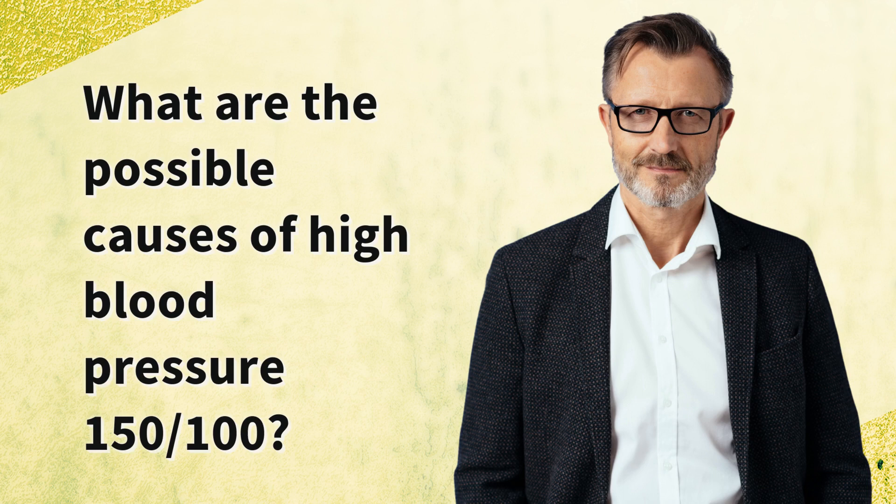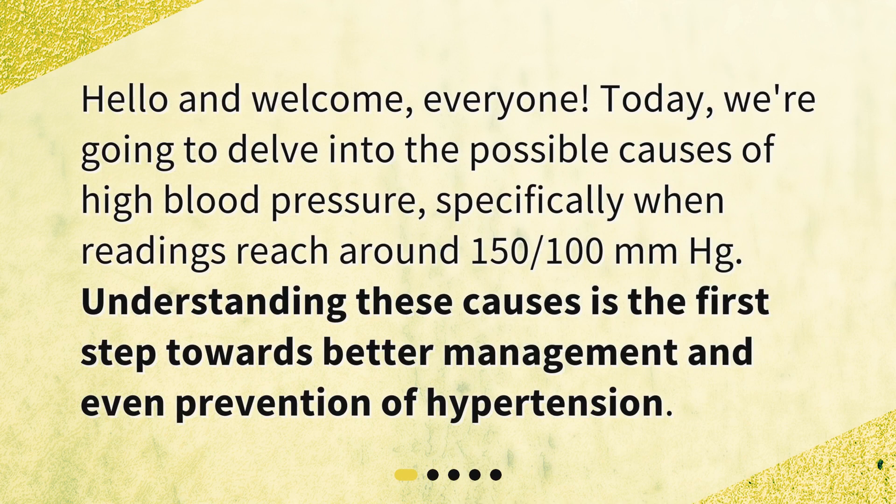What are the possible causes of high blood pressure at 150/100 mmHg? Hello and welcome, everyone. Today we're going to delve into the possible causes of high blood pressure, specifically when readings reach around 150/100 millimeters Hg. Understanding these causes is the first step towards better management and even prevention of hypertension.